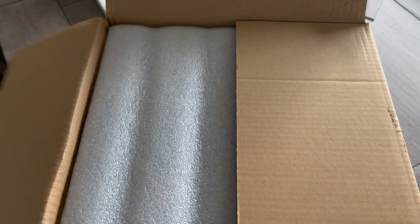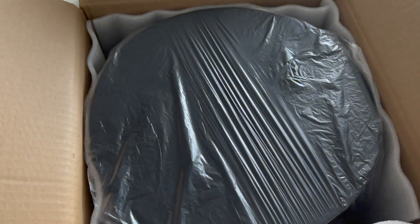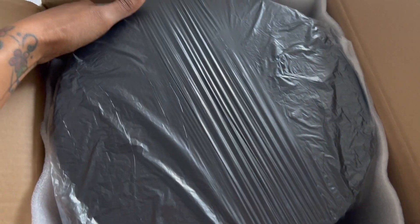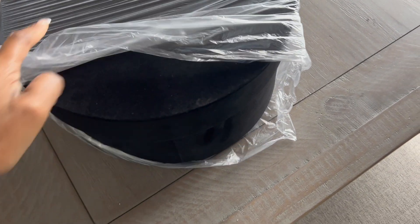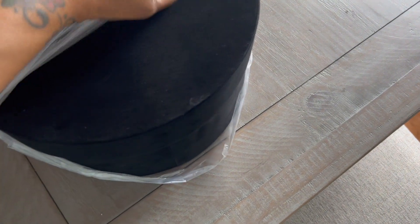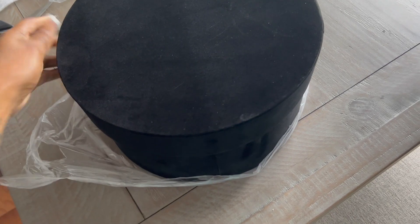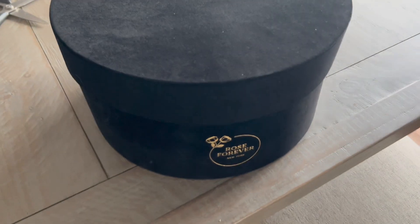I'll give that to you in a second. But here I am opening this beautiful box. They have plenty to choose from on the Roses Forever website. They have this velvet box that I chose, but they have square boxes, acrylic clear boxes, pink boxes, suede boxes. There's many to choose from. But I chose this velvet box with this beautiful bouquet of — yellow roses, you guys!